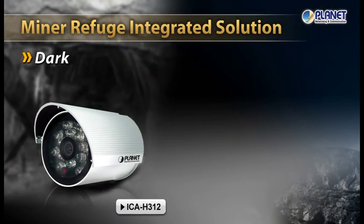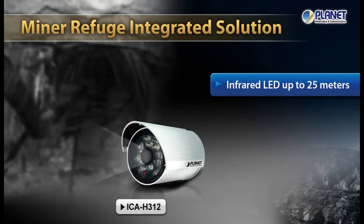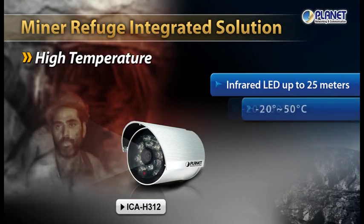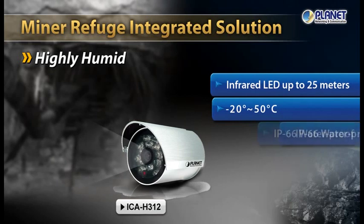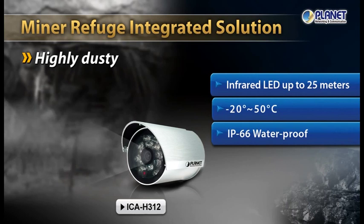In the dark mine shaft, the Planet IP camera provided clear images with infrared LED. This IP camera works over a wide temperature range. In particular, it supported continuous communication in the mine, which was extremely hot. In addition, the camera is water and dust proof, so it was able to overcome the humid and dusty environment underground.